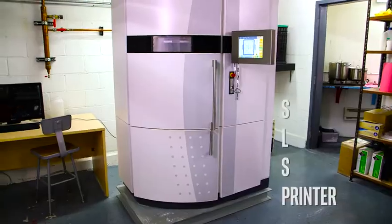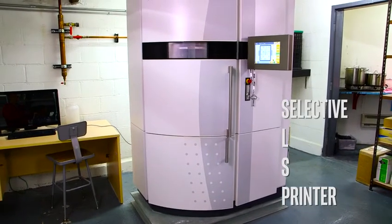Finally, we have the big boy of the bunch, the SLS printer, which stands for Selective Laser Sintering. With this model, a laser is used to solidify material and form a solid shape. The big difference is SLS printers cure a powdered material instead of a liquid. Basically, layers of powder are laid down onto the print bed, and the particles of each layer are cured by a laser.